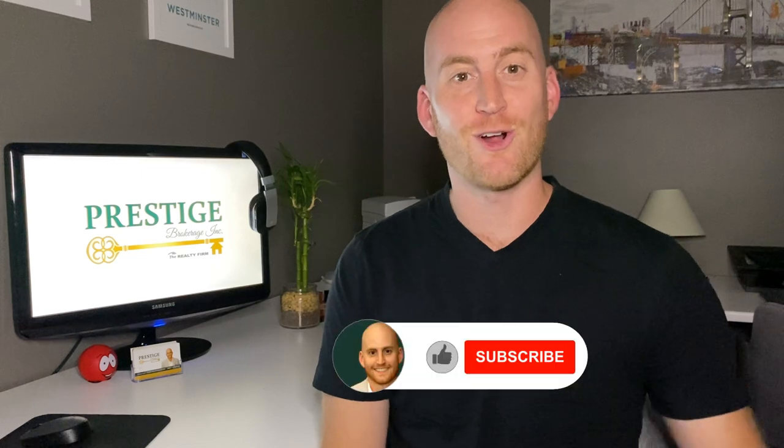What is going on friends? Matt Carter coming at you with another monthly market update for the City of London. I'm going to be focusing specifically on the city itself and not the surrounding areas, so let's get right into those numbers.